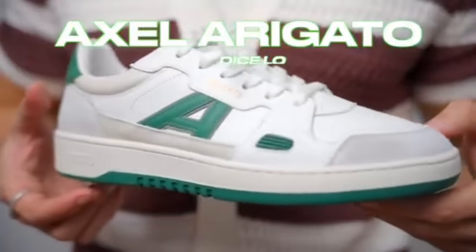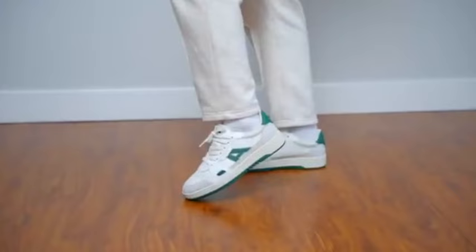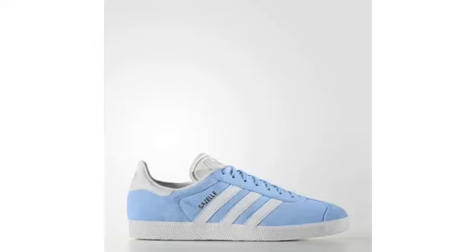Another option that is extremely unique and not a lot of people have is the Axel Arigato Diced Low — however, they are on the more expensive side, but they've got some really sick colorways. Of course you've got Air Force Ones, which come in copious amounts as well. And something that's gaining a lot of popularity recently is the Adidas Gazelles, which I'm not a huge fan of, but lots of people like it.